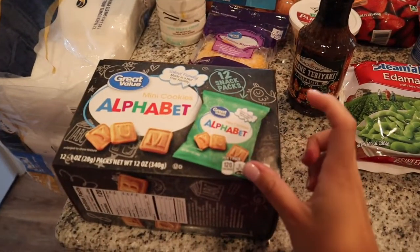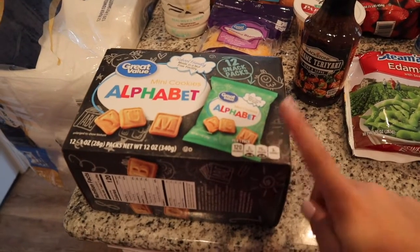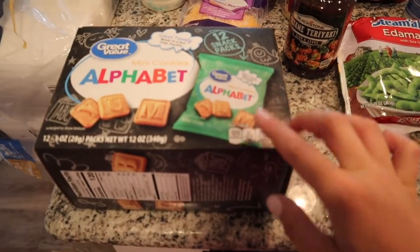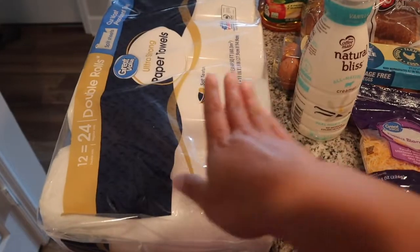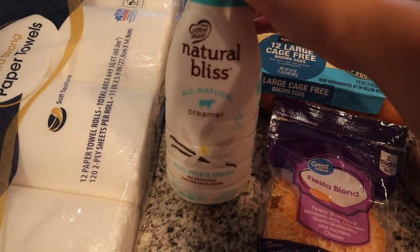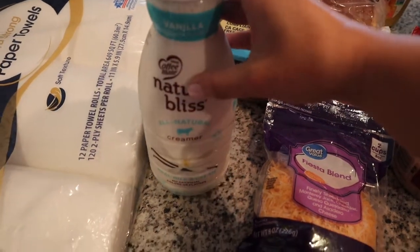I just got home and I'm going to do a little grocery haul because I love seeing what people buy at the grocery store. Starting over here, I picked up these little alphabet cookies because I'm actually going to use them in a little open house gift. I ordered two boxes because there's only 12 little packs inside one box, but I'll have to go back and look — if not I'll just pick up another box.